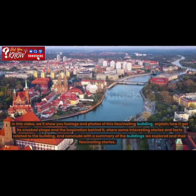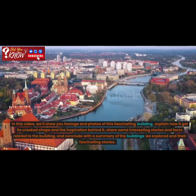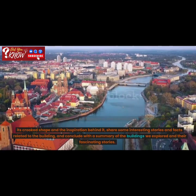In this video, we'll show you footage and photos of this fascinating building, explain how it got its crooked shape and the inspiration behind it, share some interesting stories and facts related to the building, and conclude with a summary of the buildings we explored and their fascinating stories. So, let's get started.